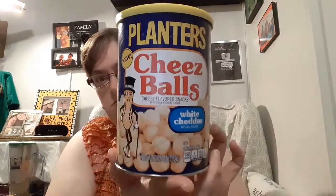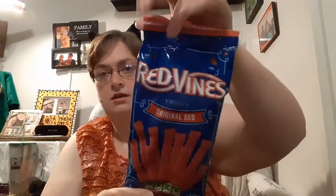My friend and I both love chewing on licorice and stuff like that, so I got these Red Vines. I don't think he's ever had Red Vines because he's always eating Twizzlers, so I got these for him to try.